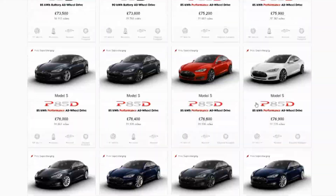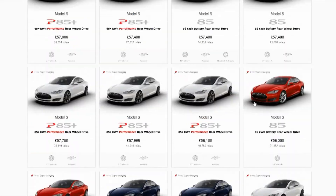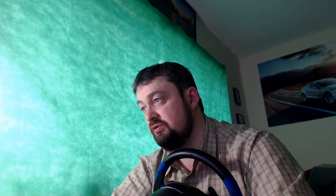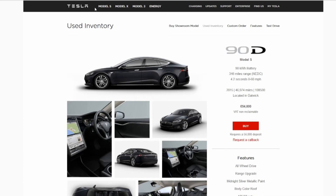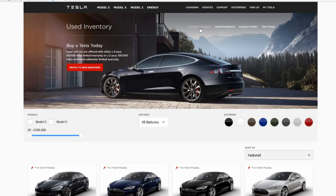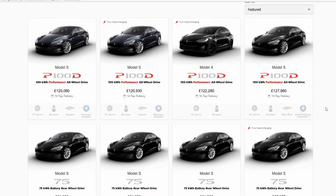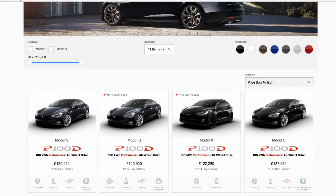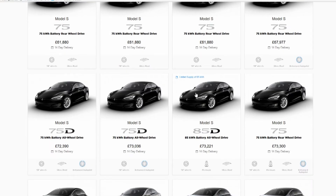I think that one I saw was probably the one I'd go for. The 90D — the thing is I'll make this video and someone will probably snap it up. There's a P90 too. Let's have a look at what new ones they've got — the current inventory, like new, pre-registered, and not yet registered or ex-demo type things. Sorting from low price to high: plenty of 75s in the £60,000 range, there's an 85D there for £73k.